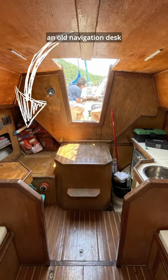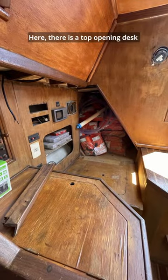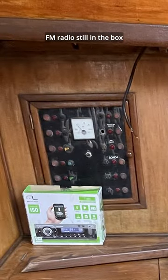At the back of the cabin, there's an old navigation desk, and on the other side is the galley. Here, there's a top-opening desk and state-of-the-art electronics from the turn of the century. It even comes with a brand-new FM radio still in the box.